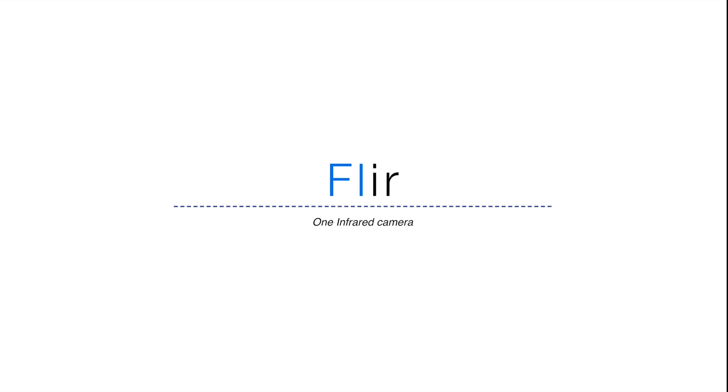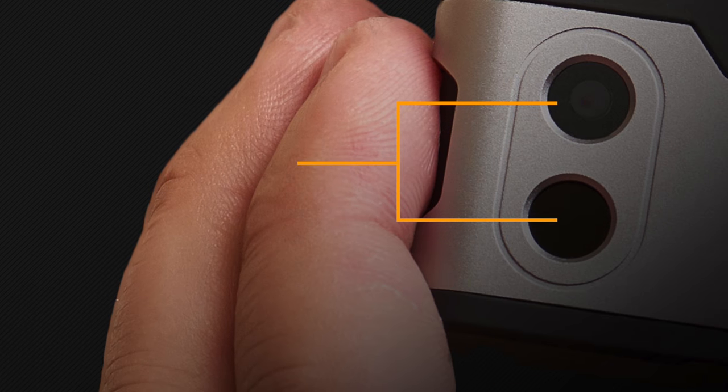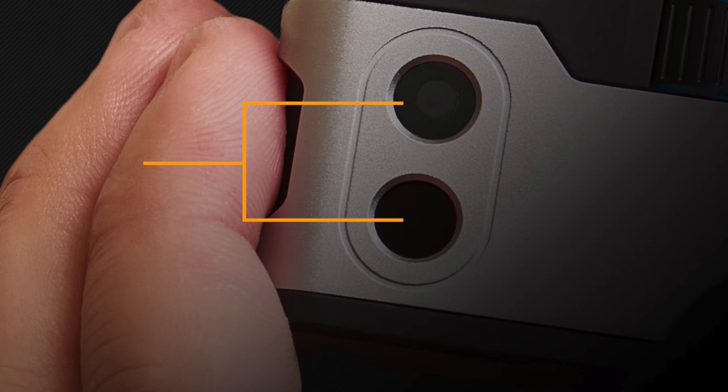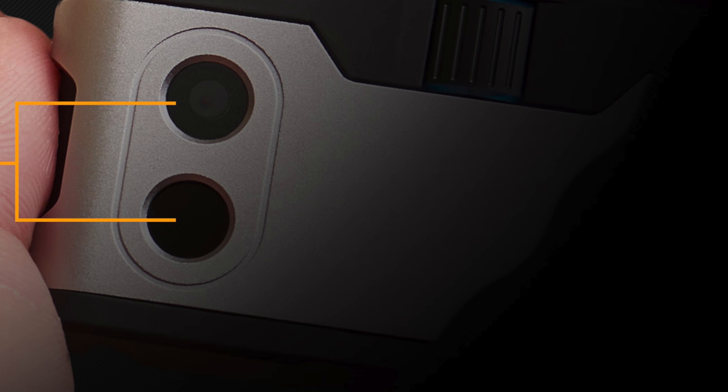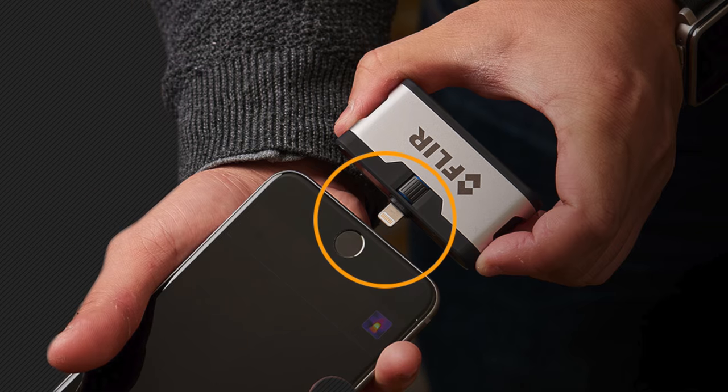FLIR makes an incredible infrared camera that simply connects to your iPhone or Android device. The new third-generation FLIR has just as many practical uses such as finding a hole in a fixed AC vent or search and rescue efforts. The new version is even cheaper and has an adjustable part that will work with cases on your phone.